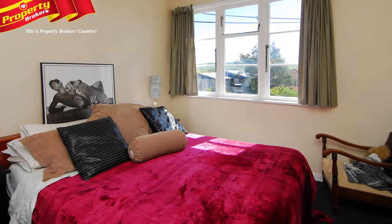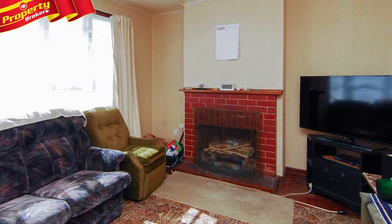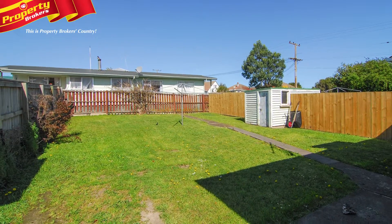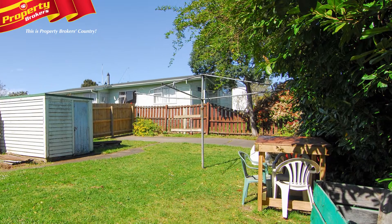The layouts include two bedrooms, a separate kitchen, lounge, laundry and bathroom. Built in the 1940s, you just know they're of a sturdy construction. An added bonus is the good-sized back lawn with land areas of 374 and 392 square metres.